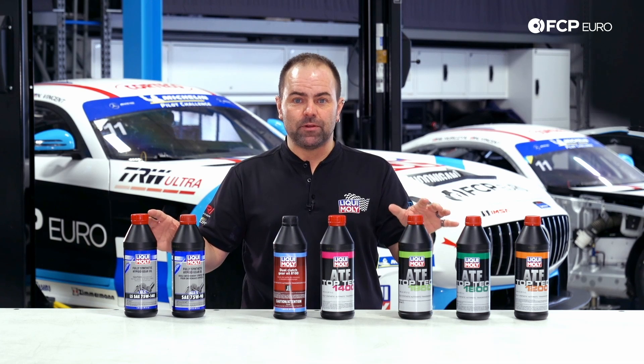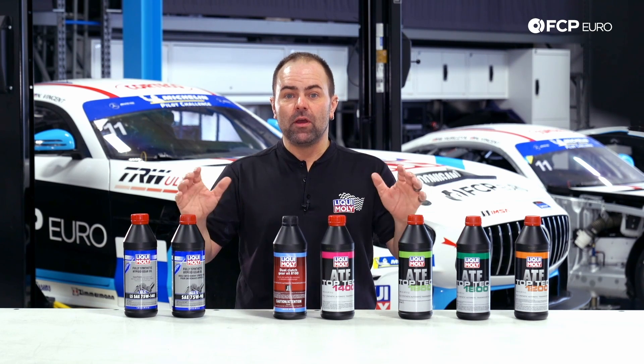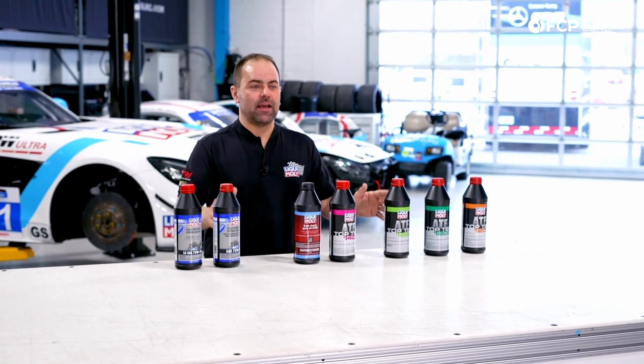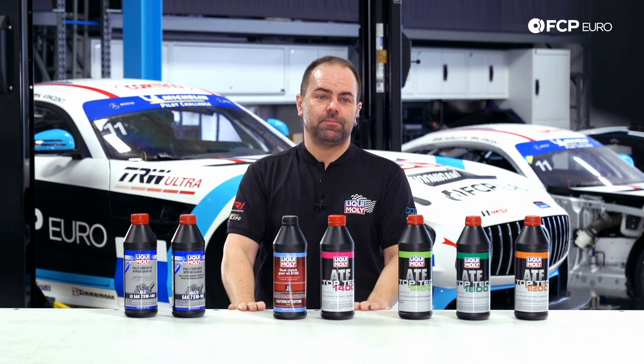Just in case you still have any questions about ATF fluids or transmission fluids in general, don't hesitate to contact us, leave a comment under the video, or contact us on our Liqui Moly website. All these products can be purchased at FCP Euro, in their shop and online. Thank you for watching and see you next time.